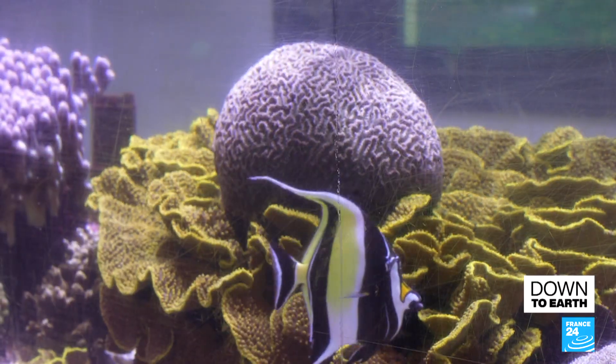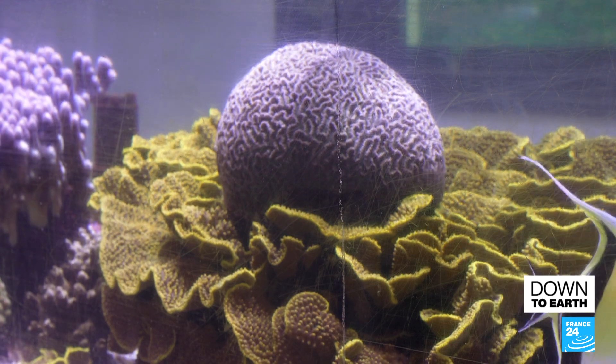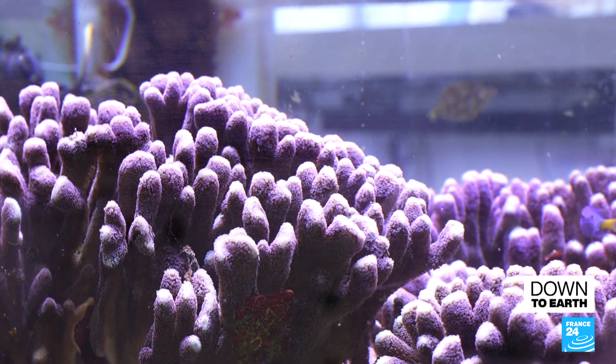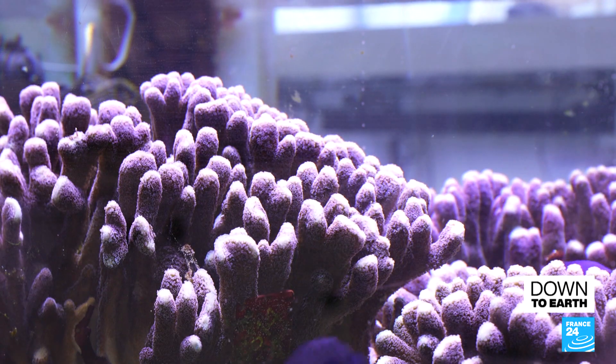Can you imagine keeping a species in just one aquarium, and that aquarium has a technical problem? If that species can no longer be found in the wild, that would mean we would see it disappear. We can't take that risk, so we're placing our corals in different aquariums.